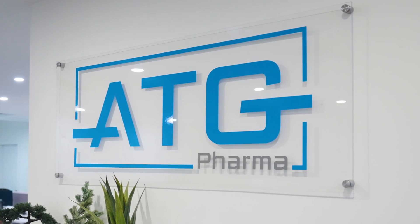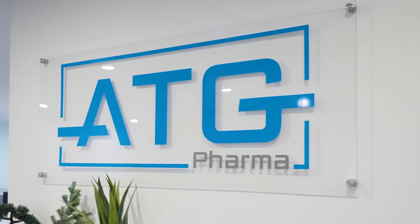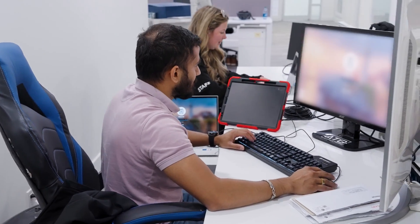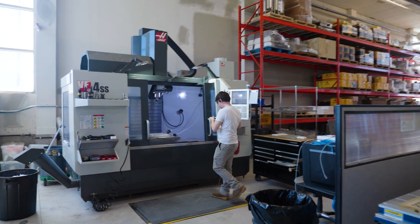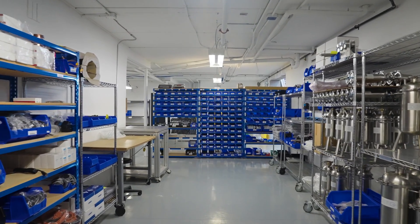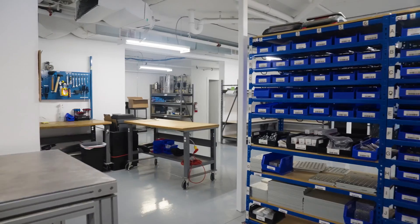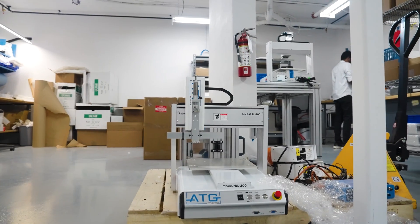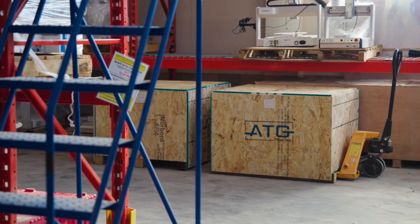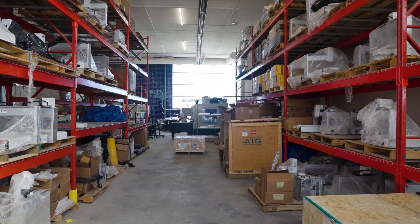Hi, welcome to ATG Pharma. My name is Andrew Cuthbert. I'm an Applications Engineer. ATG Pharma is an automation and manufacturing company specializing in cannabis, natural health, pharmaceutical, and nutraceutical equipment. We manufacture, design, validate, and do custom work here out of our Oakville, Ontario manufacturing facility. We started out as a validation and commissioning company, primarily in the pharmaceutical space.